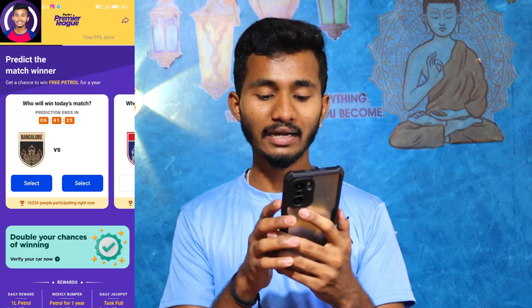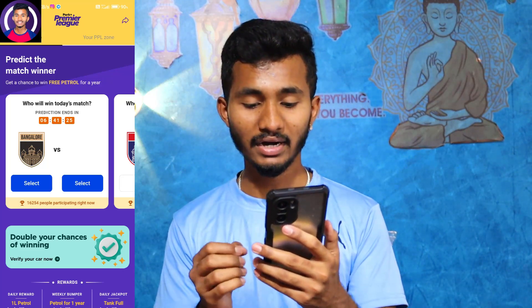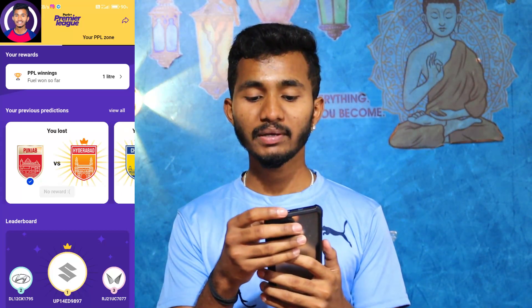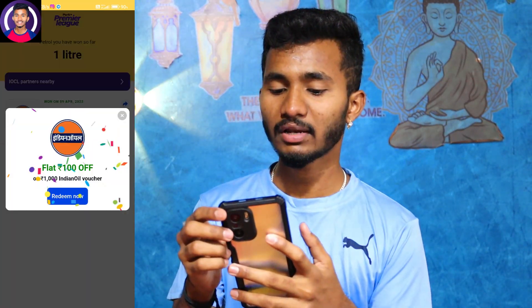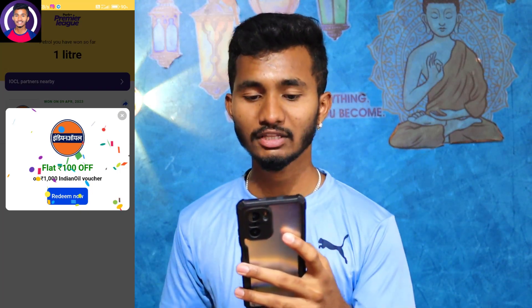If you have a double mark, you can double your chances of winning. You can verify your car by clicking on the banner. You can buy into the PPL zone and win one litre of petrol in every single round.